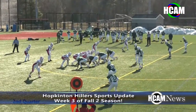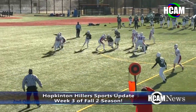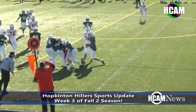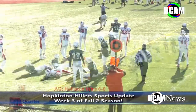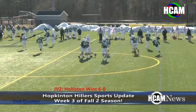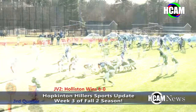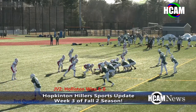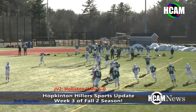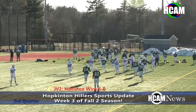The Holliston touchdown would be the only score in the game as both teams continuously made big stops and put up a great defensive effort to end the game in a 6-0 final. Hillers' varsity also played Holliston on the road the following day and lost a close game 37-27. You can view the varsity game through our friends at HCAT Television Holliston Community Access.